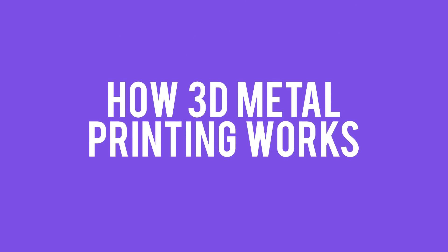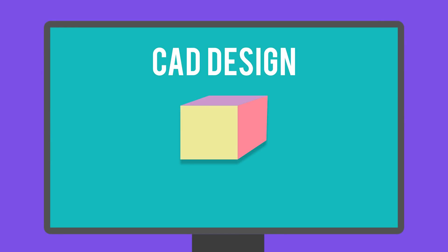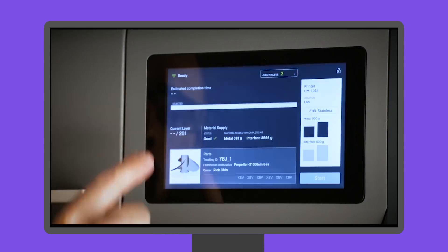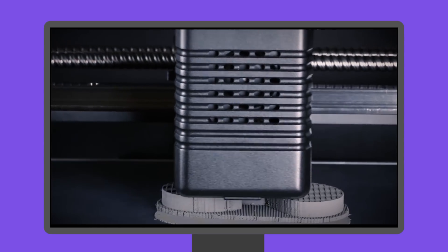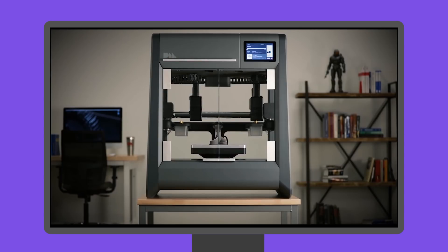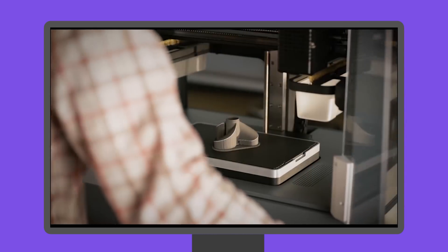But before we talk about that, let's quickly cover how 3D metal printing works. First, a design is created using a drafting program. Next, the printer receives the instructions and prints the product using very thin layers of metallic powders and binding substances — we're talking layers around 0.1 millimeters thick. It's a lot more complex than that, but this technology is groundbreaking and is improving rapidly.